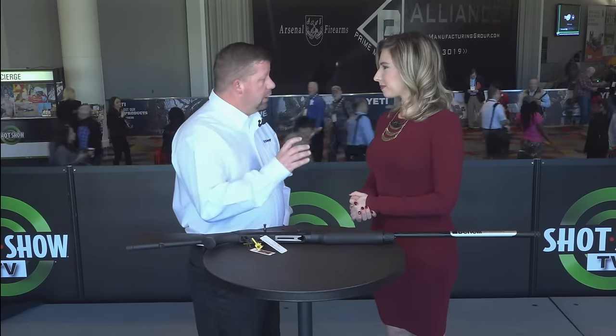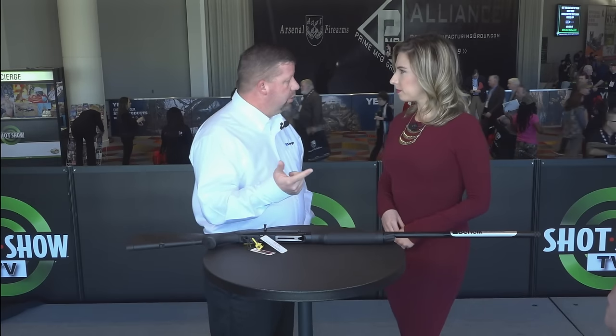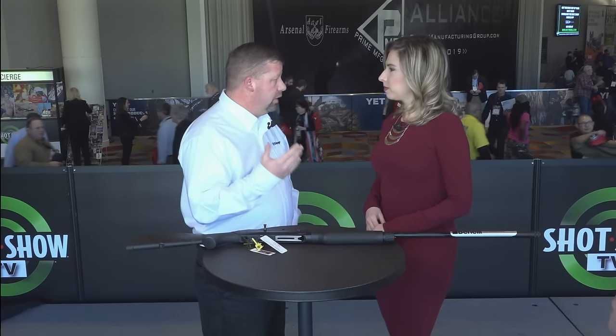I'm with Benelli USA. Under the Benelli USA umbrella there are five different product lines: Benelli, Stoger, Franchi, Huberti, and Stoger Airguns. My role within the organization is Stoger product manager. We're owned by the Beretta Holdings Group — we are not part of Beretta but we're owned by the Beretta family. We're separate operating companies; we share a building but we're our own entity.